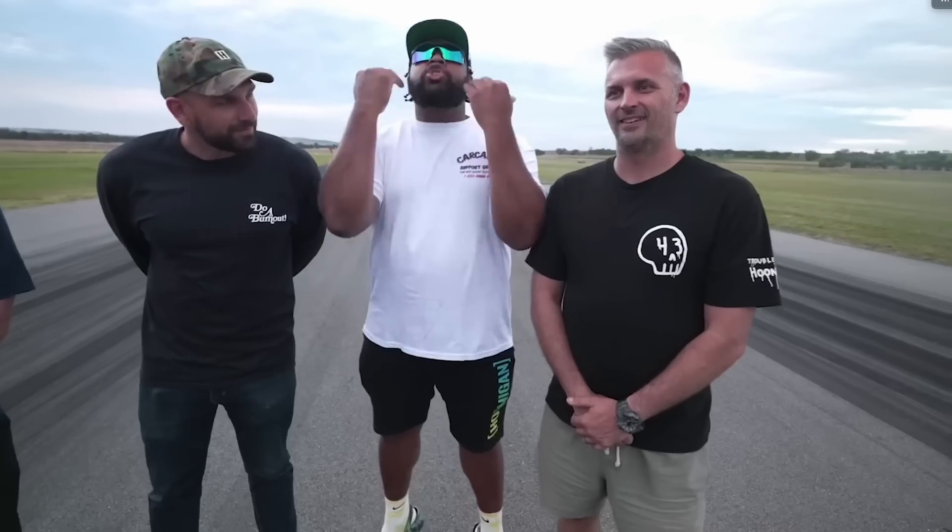We also got held up by just being super busy. As you know, we've been to America twice this year. We've had Hoonigan here, TRC here. We had Drag Battle, GDR Challenge, and GTR Festival all back to back. So now it's finally time to get this car ready.